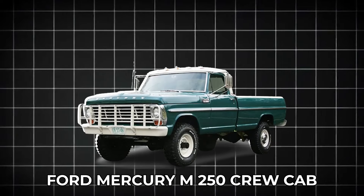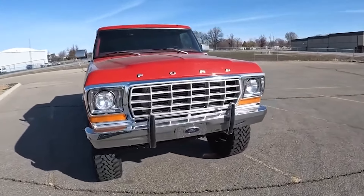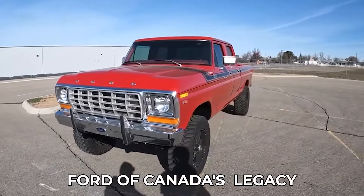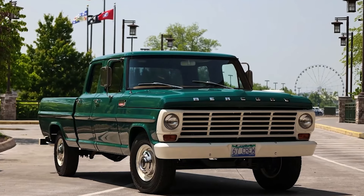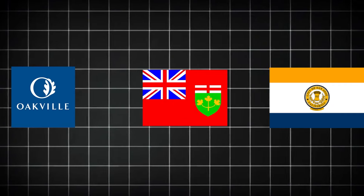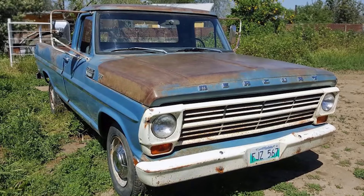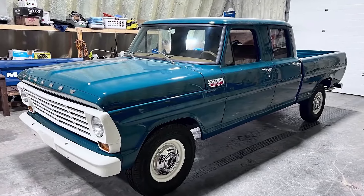Ford Mercury M250 Crew Cab. The Mercury M-Series trucks, produced between 1947 and 1968, were a unique part of Ford of Canada's legacy. Essentially rebranded versions of the Ford F-Series trucks, they were manufactured in Oakville, Ontario and San Jose, California. Despite their popularity in their prime, many M-Series trucks fell into disrepair over the years, making finding one today a rare and special occurrence.